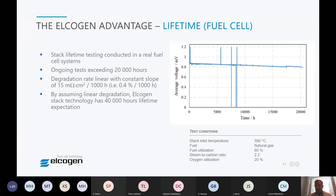Regarding lifetime, we are conducting laboratory testing in a fuel cell system and have exceeded 20,000 hours of operation — almost three years. The degradation rate within this test is below 0.4% per 1000 hours. Assuming linear degradation, our stack technology should have a lifetime exceeding 40,000 hours, or five years.